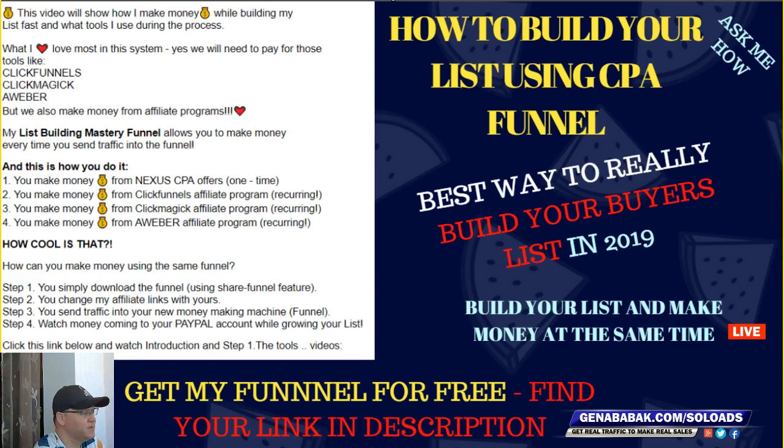How cool is that? You will simply download my funnel using the share funnel feature from ClickFunnels, then change my affiliate links for yours. When you share the same funnel, you get all those commissions for yourself. Your next steps are simple: send traffic into your new funnel and make money during the process of building your buyers list.